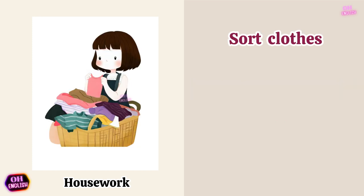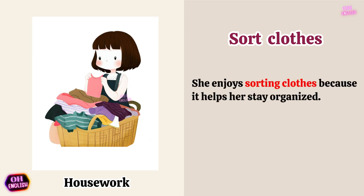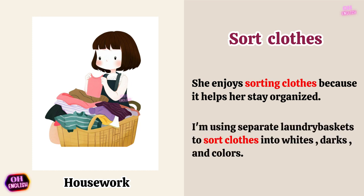Sort clothes. She enjoys sorting clothes because it helps her stay organized. I'm using separate laundry baskets to sort clothes into whites, darks, and colors.